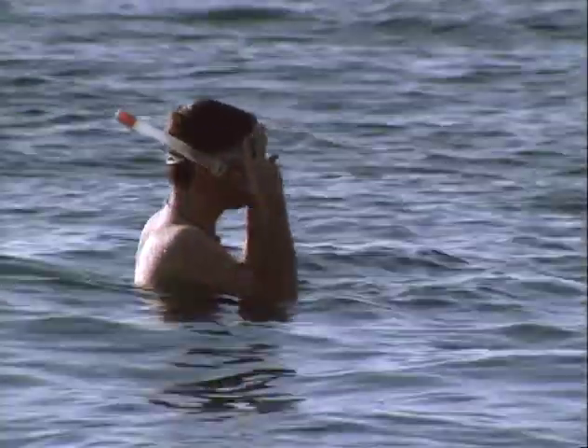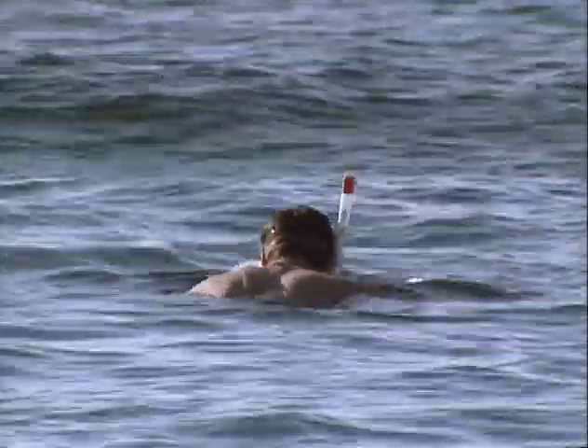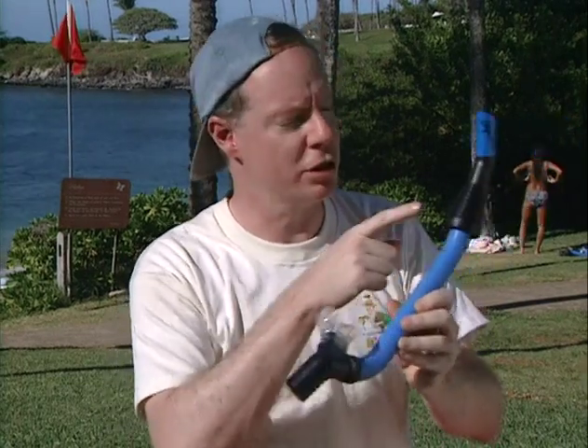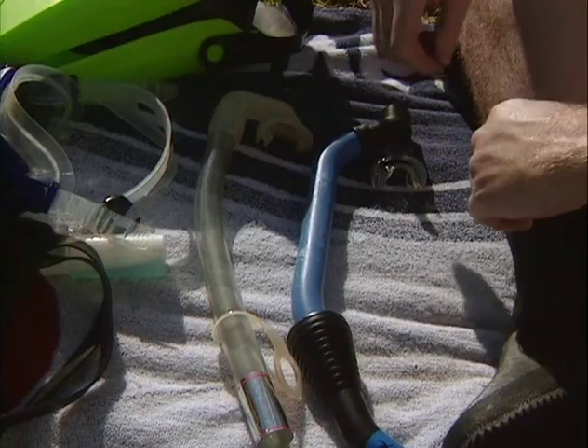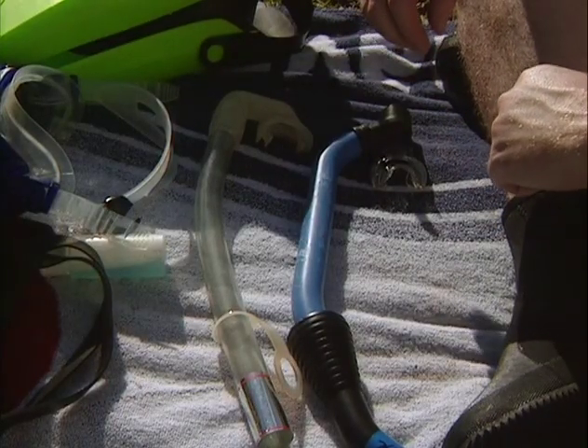So you get yourself a mask, and then you need a snorkel. A snorkel is basically just a tube that you breathe through. You bite on this mouthpiece, you relax and you breathe through it. I prefer to use a slightly more sophisticated snorkel - this is worth the extra money with the purge valves for clearing the snorkel. We'll get down to that in a moment. With those two things, you can snorkel.